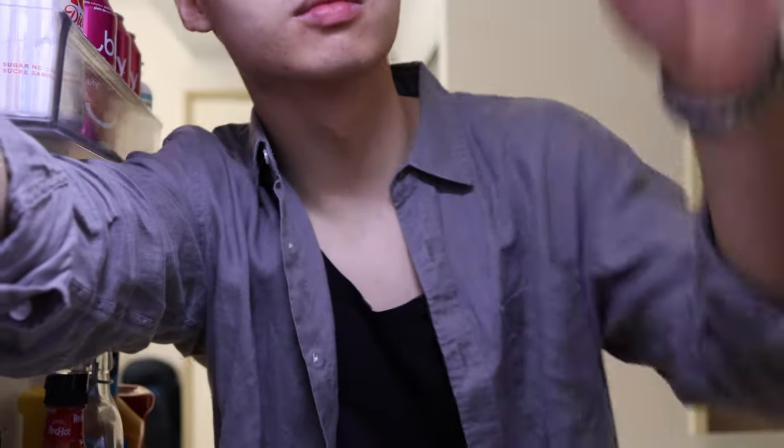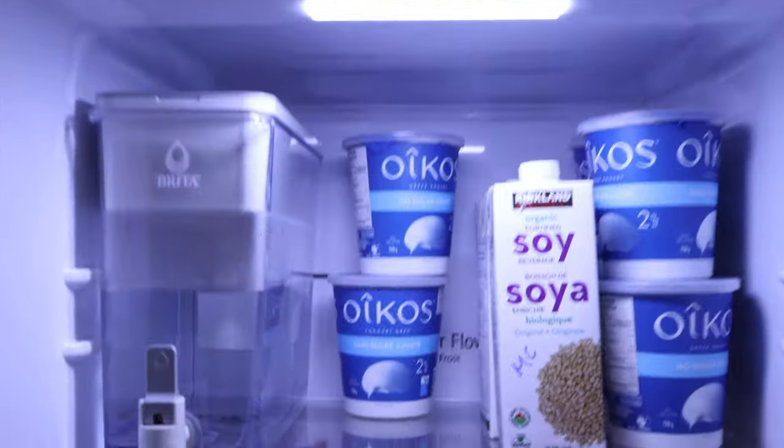Don't you hate it when you open the fridge but you have too many options so you don't know what to eat? But when your fridge only has like 3 items, it's so easy to pick what you want.